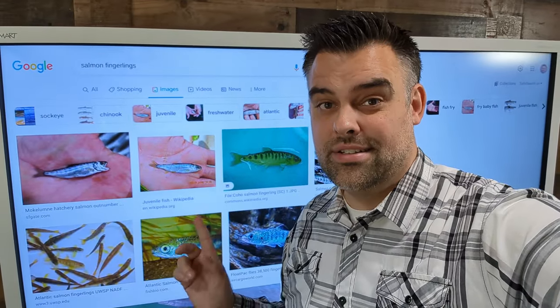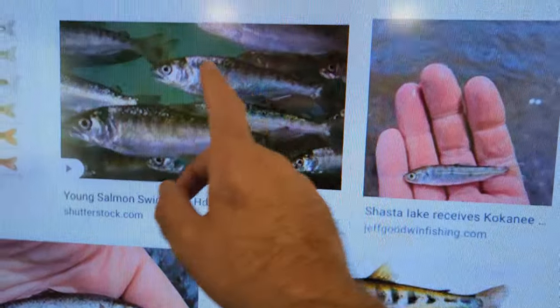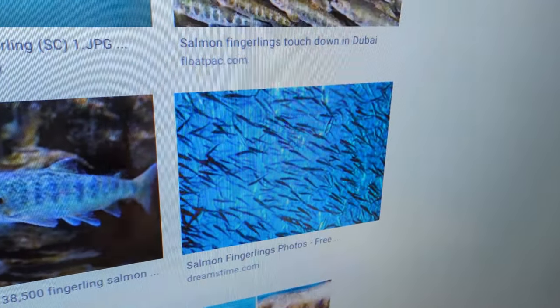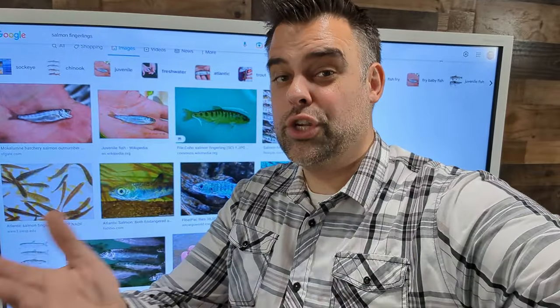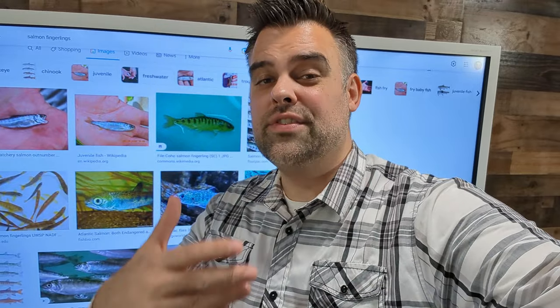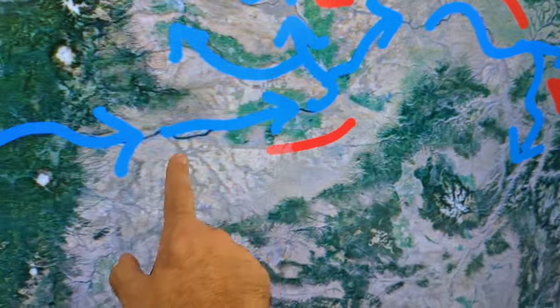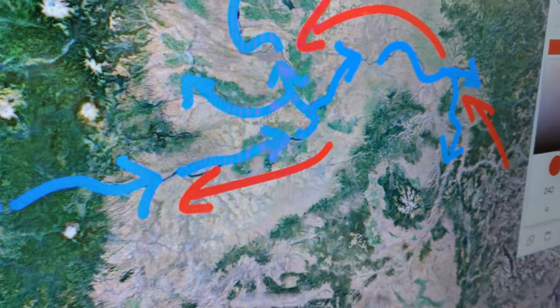But remember, before salmon could look like this, it once looked like this. Fish begin their lives as tiny little fingerlings that are literally swept downstream by the spring runoff. For however many adult fish come back in the fall, you need to have several hundred times that amount hatch and make their way to the ocean four years earlier. Which is why downstream fish passage is just as important, if not more, than upstream passage.